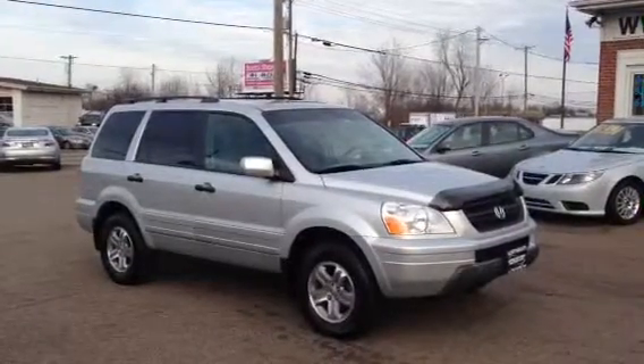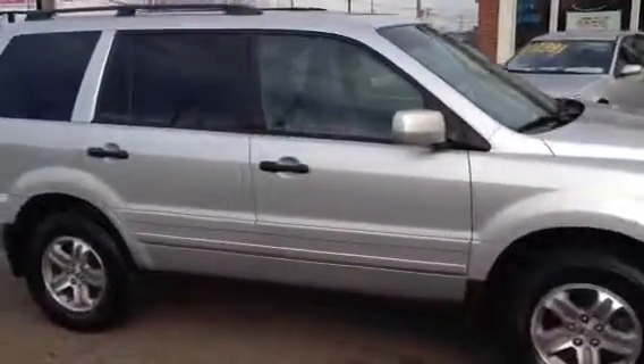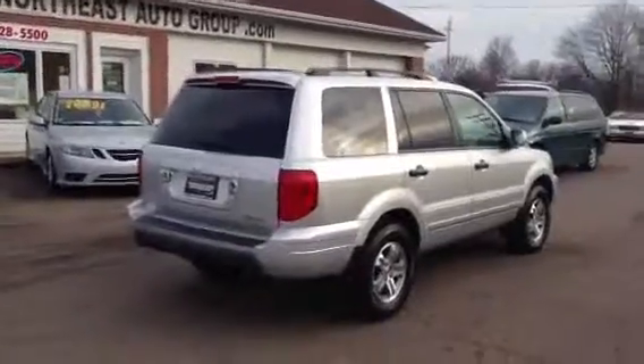Northeast Auto Group is proud to offer this 2005 Honda Pilot EXL 4x4. This Honda Pilot is a one-owner trade-in and was purchased by a master certified technician and maintained well since new. This Honda Pilot is Carfax certified.